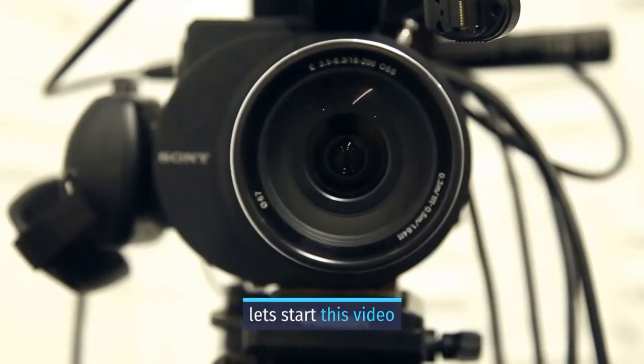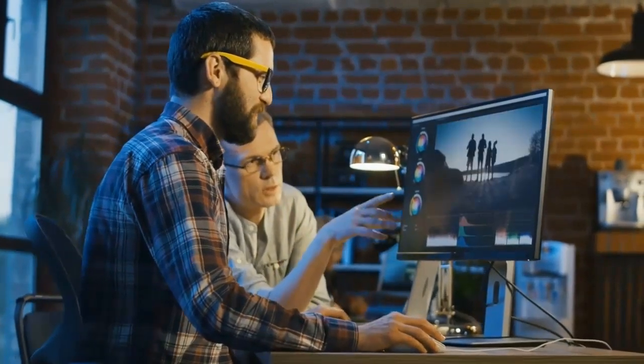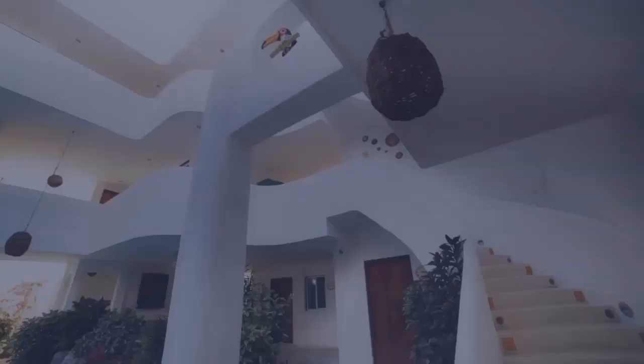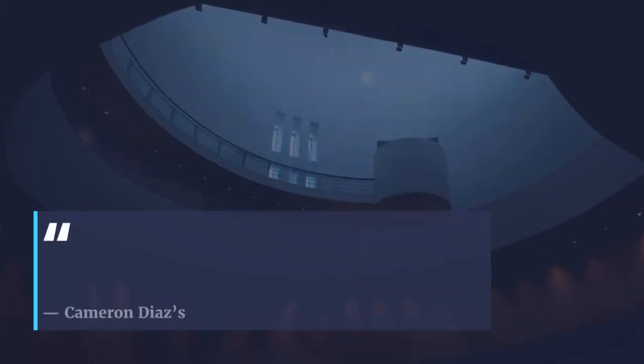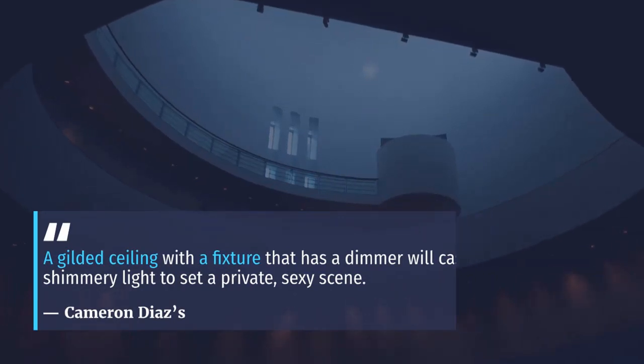Number 5: Deck the Ceiling and Dim the Lights. According to interior designer Elizabeth Bauer, metallic ceilings are ideal for reflecting an ambient glow. A gilded ceiling with a fixture that has a dimmer will cast a shimmery light to set a private, sexy scene. Cameron D'Asse's Manhattan bedroom stuns us with its glamour and beauty.